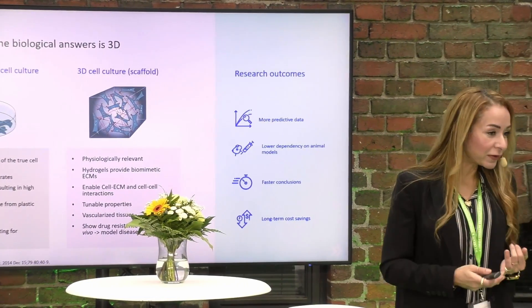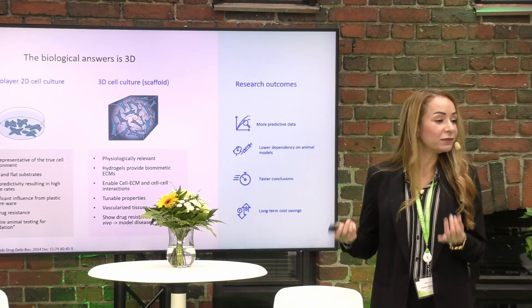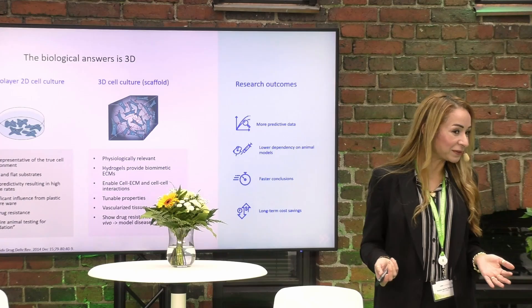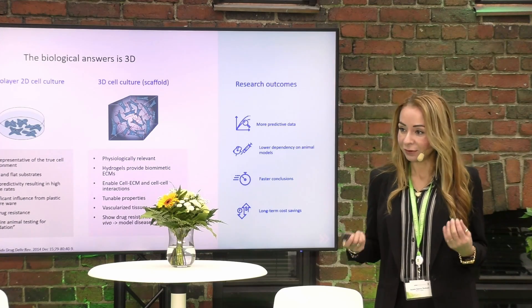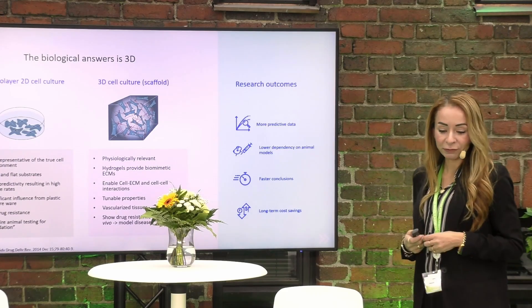With more advanced and complex models, we succeed faster or fail faster. Because if we fail quickly, we are actually saving money, but we're also learning from our findings.